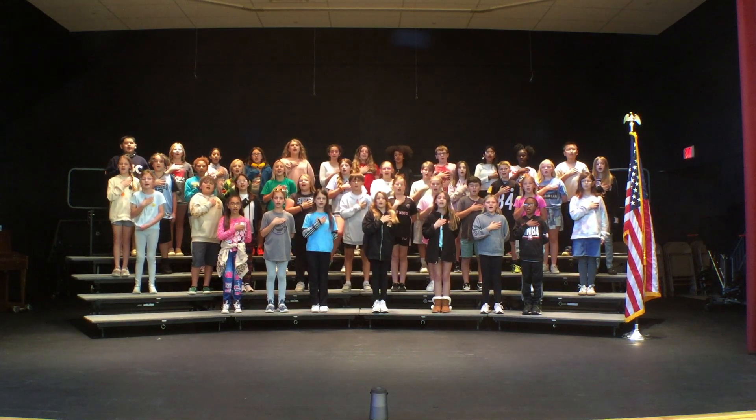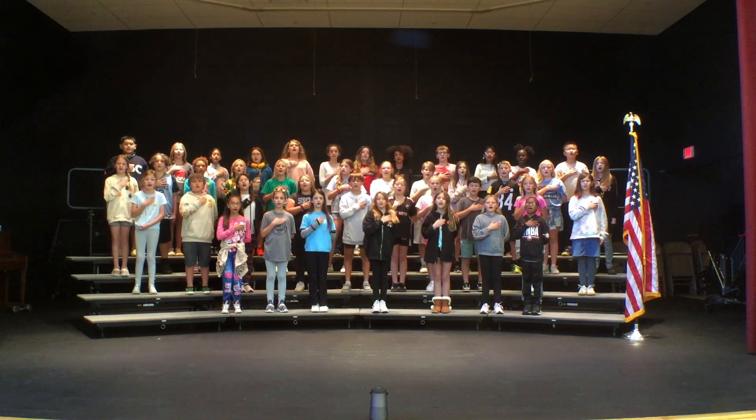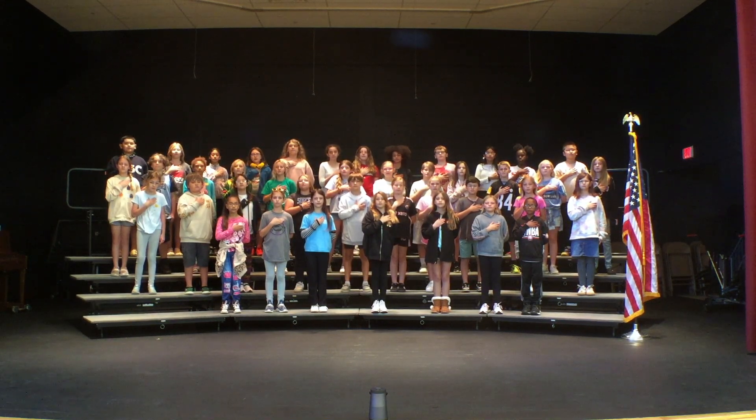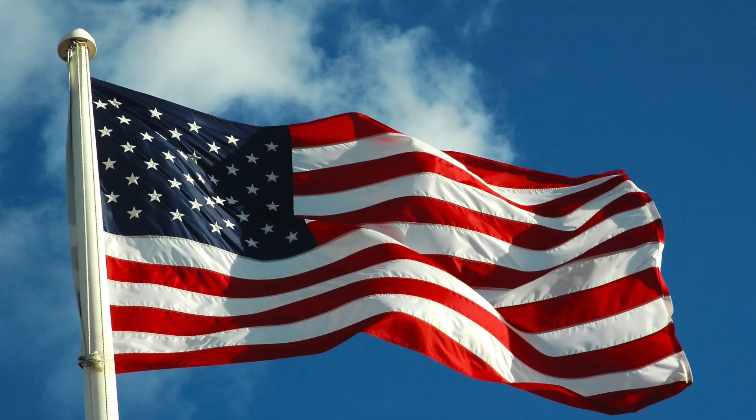O'er the land of the free and the home of the brave.